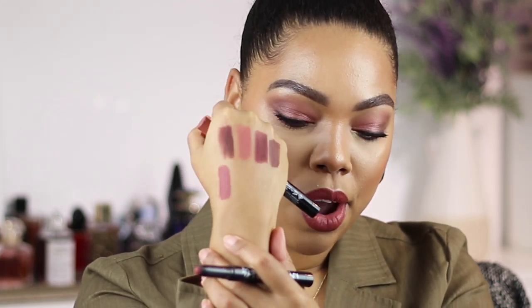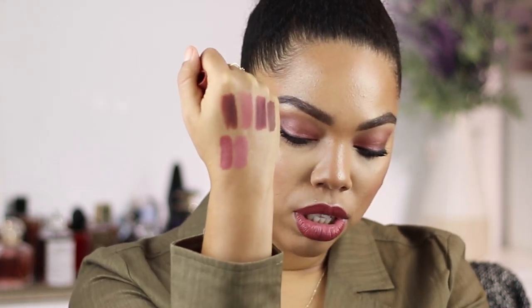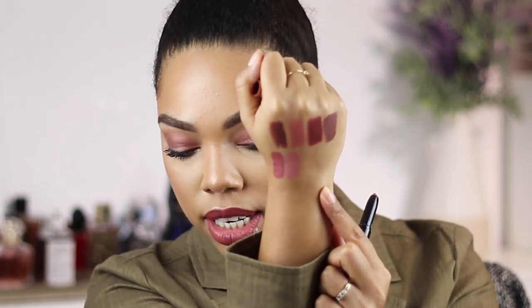The first shade that I have here is called Seduction and this is a gorgeous warm nude - very warm, like a terracotta type of shade. Really pretty, super matte. You don't see any sheen to it but it's very creamy when you're applying it and it just stays with this consistency throughout the entire day. And then the other one from them is called Bedtime Flirt. This is lighter than the first one - has a peachy pinky vibe to it. I love the formula. I think they did a great job and they last very, very long.